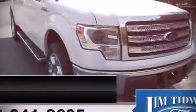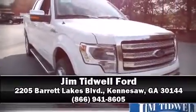Our knowledgeable sales staff is available to answer any questions that you might have. We are here to help you.